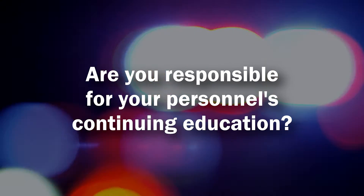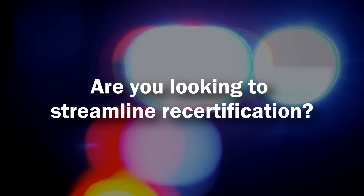Are you responsible for your personnel's EMS continuing education? Are you looking to streamline recertification? If so, look no further.